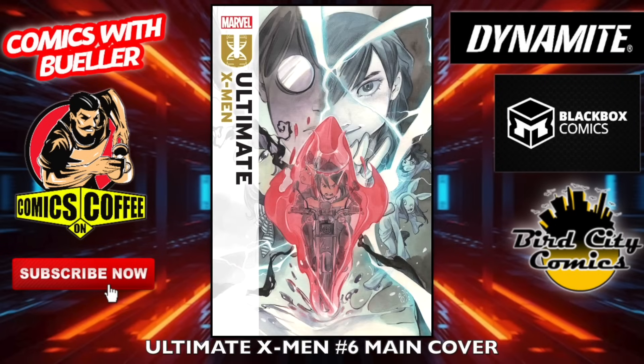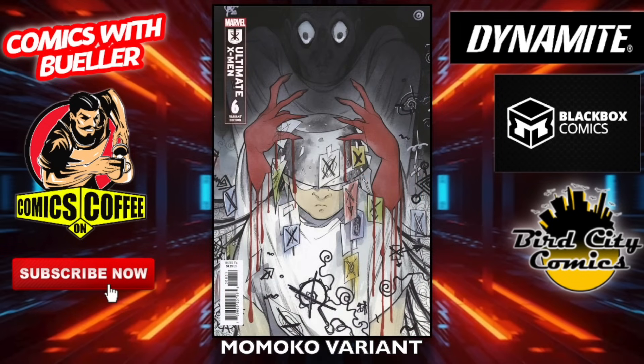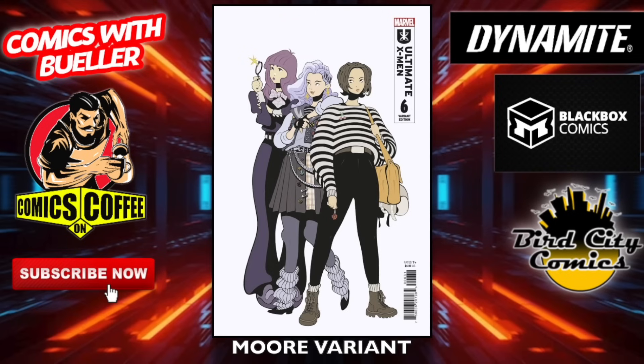Ultimate X-Men number six — main cover. Still not feeling this whatsoever. The Hetrick variant, the Momoko variant, the Hans variant, and the Moore variant.